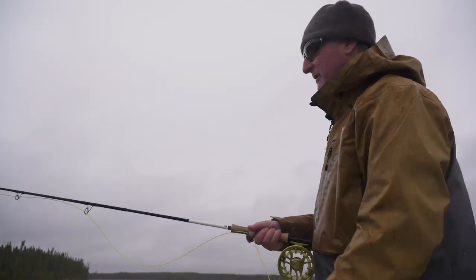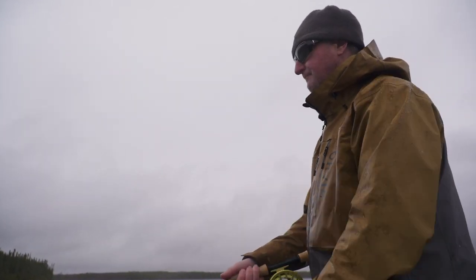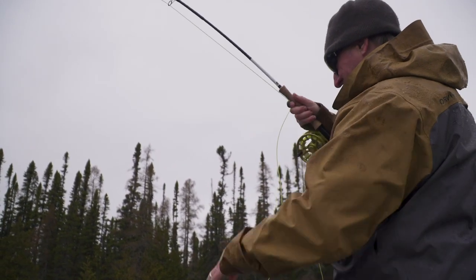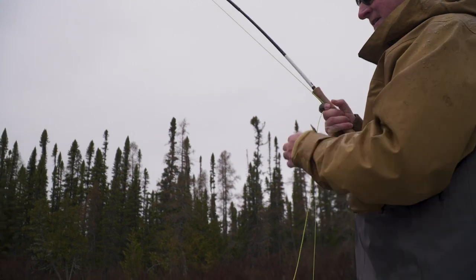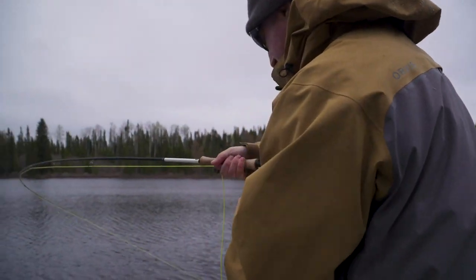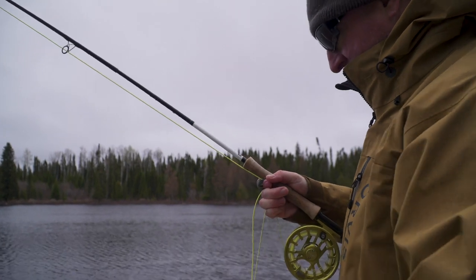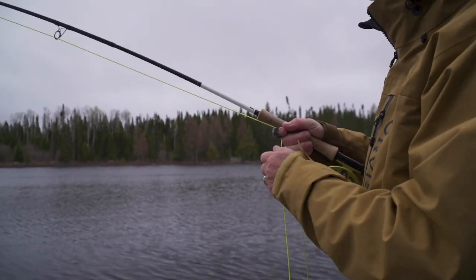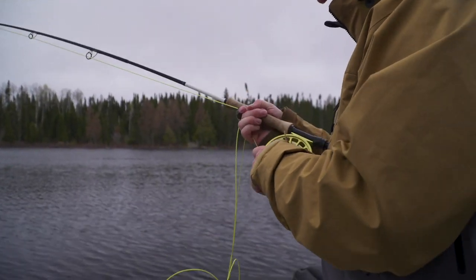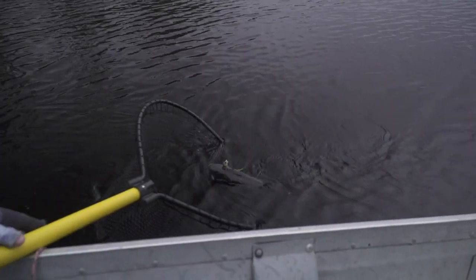Just had a pull. The key is rod position — set the hook, pull, lift up. I can't even tell what size he is. Looks decent. I just saw the water boil behind my fly and I didn't get it, and then it hit. That's a bigger fish than I thought.